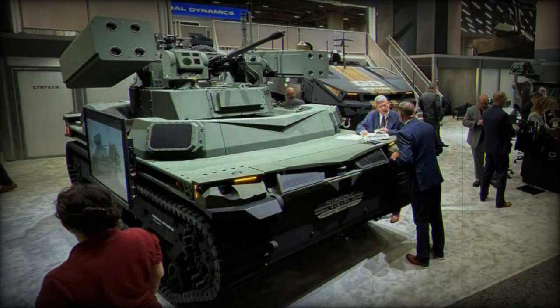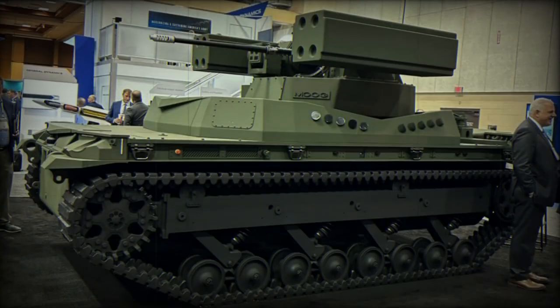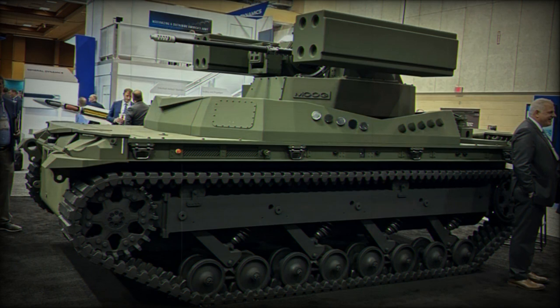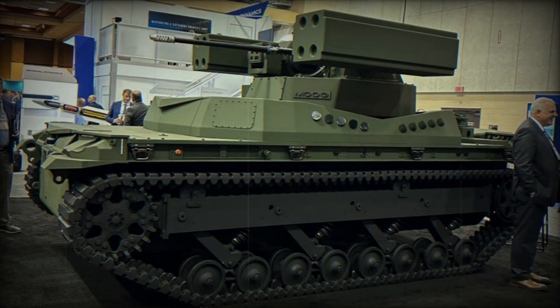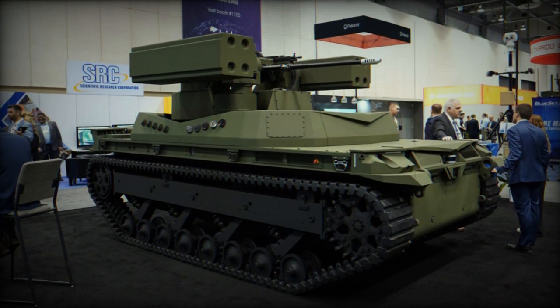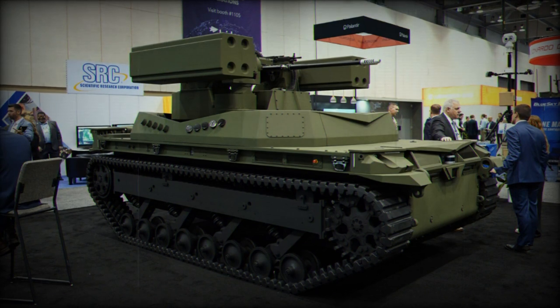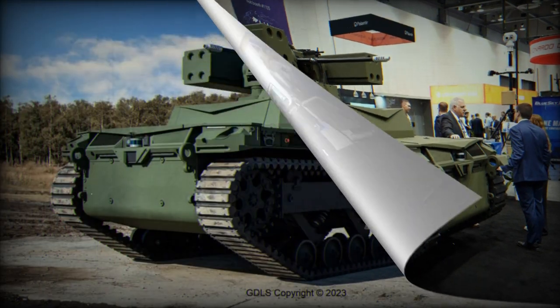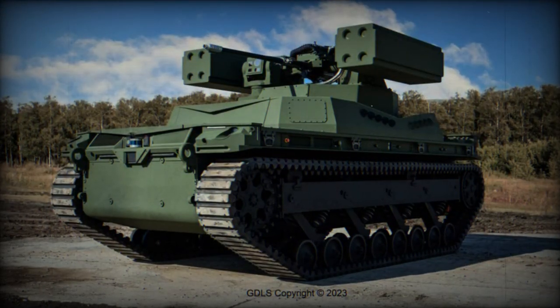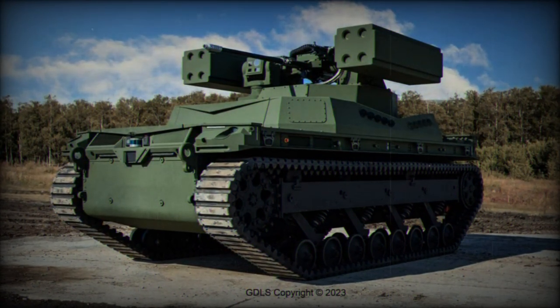According to GDLS, the TRX Shorad is intended to offer a new robotic solution capable of carrying out anti-drone missions using onboard weapon systems. The TRX Shorad is equipped with a remotely controlled weapon station armed with a 30mm automatic cannon and two groups of four missile launchers capable of firing Stinger surface-to-air missiles. The Stinger missile is a fire-and-forget weapon, meaning that once launched, its guidance system takes over and directs it toward the target.